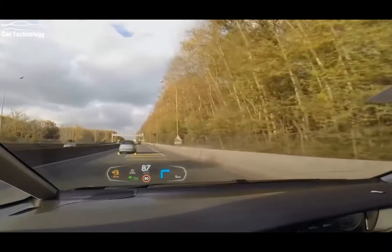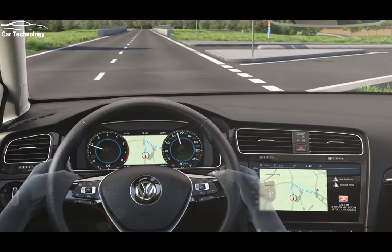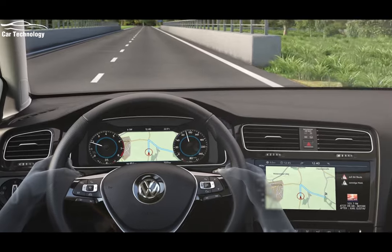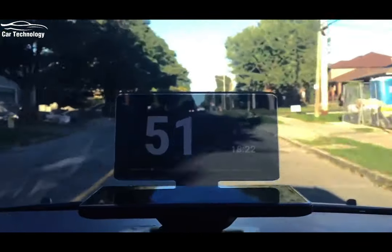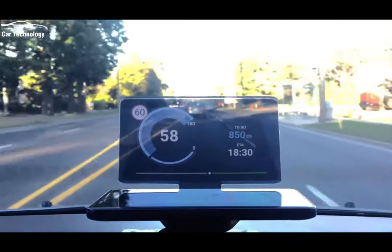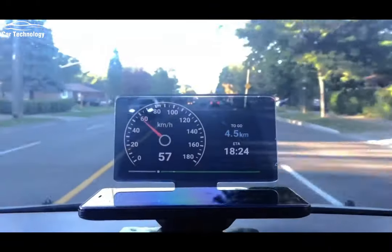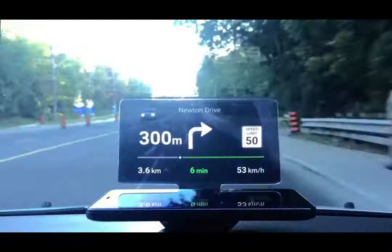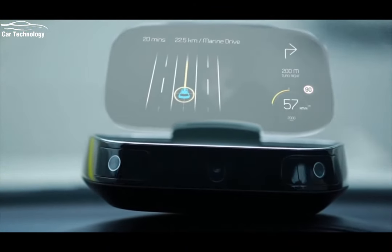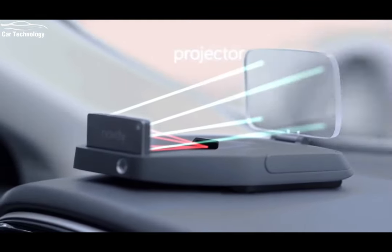Claiming the number four spot is the augmented reality head-up display, or HUD, a technology that takes driver information to a whole new level. Instead of a traditional HUD which displays basic information like speed and navigation directions, the augmented reality HUD projects dynamic and interactive graphics onto the windshield. It overlays real-time information such as lane guidance, speed limits, and even augmented reality navigation cues, enhancing safety, reducing distraction, and providing an immersive driving experience.